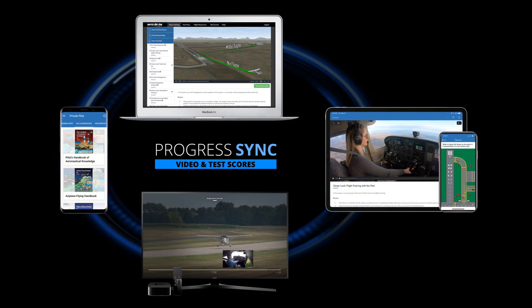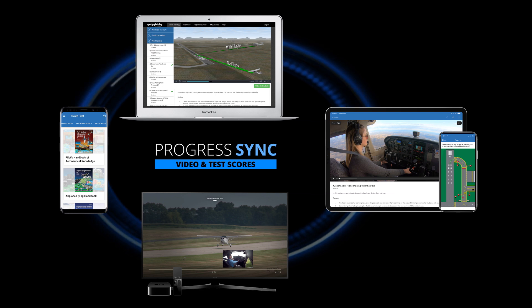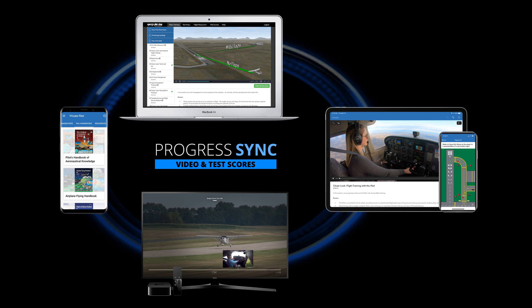Best of all, progress is automatically synced between formats, so you can begin studying on your Android phone, continue on your iPad, then finish on your laptop.